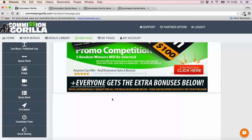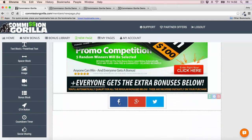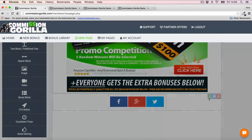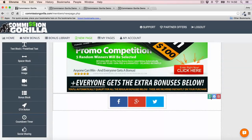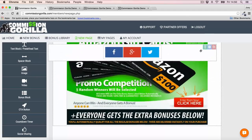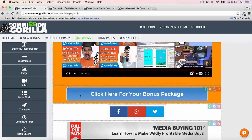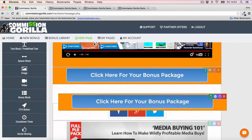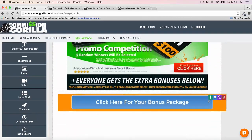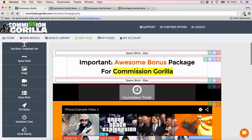Once you've added your bonuses, you can go ahead and add another call to action and another countdown timer. You could even add social sharing so you can get people to share the page — just drop that in, customize and integrate it, and move it to wherever you want on the page, like just underneath the button. I'm also going to add a call to action to the bottom of the page so there's a call to action in both places. That's pretty much how easy it is to put a page together.